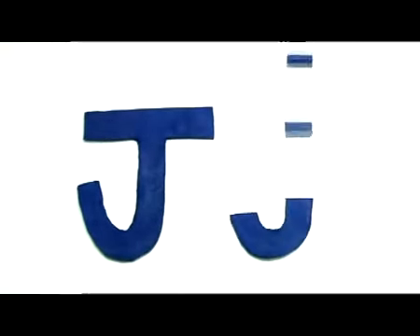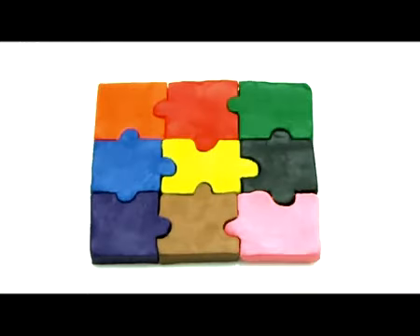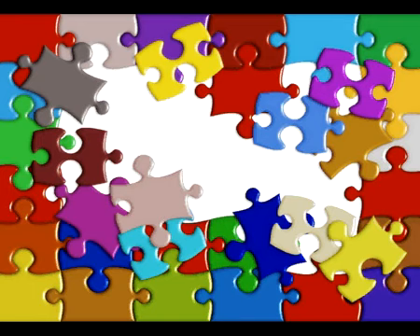After the letter I is J. Big J, small j. J, jigsaw. Solving jigsaw puzzles are fun. Jigsaw.